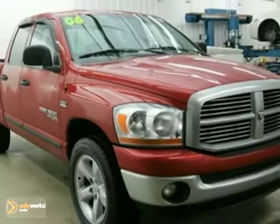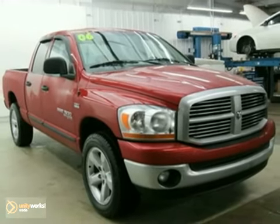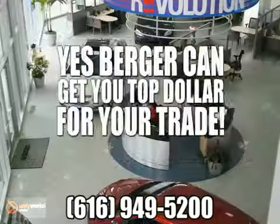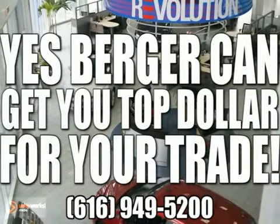Come on out and take it for a test drive. Yes, Berger can get you financing. Yes, Berger can get you the lowest price. Yes, Berger can get you top dollar for your trade.